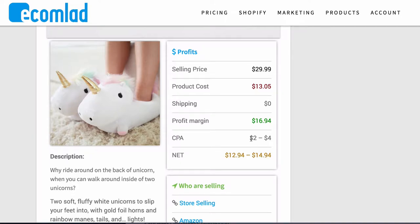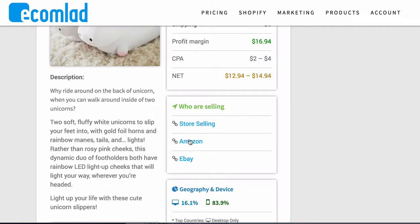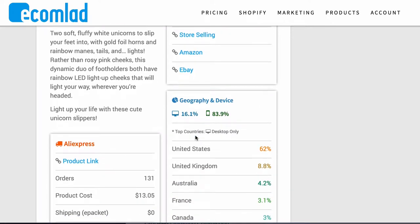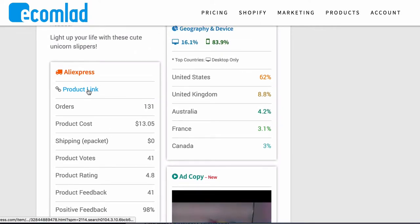You can also see the CPA — cost per action — which is how much it costs for a person to click on the ad and potentially buy. If you're spending two to four dollars on CPA, you're making twelve to fifteen dollars on average selling this product. It gives you a description, and you can look at the Shopify store selling it, the Amazon listing, or the eBay listing — really useful for finding different pictures, descriptions, and price point comparisons. It also shows the AliExpress breakdown with order count, product cost, and vendor feedback — 98% positive.